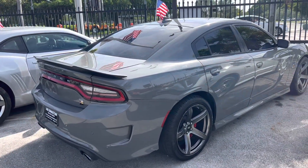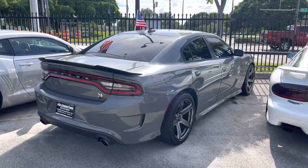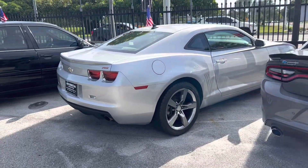The newest addition to the family here — it's a 2019 Scatpack SRT. Great car, nice color, fully loaded.